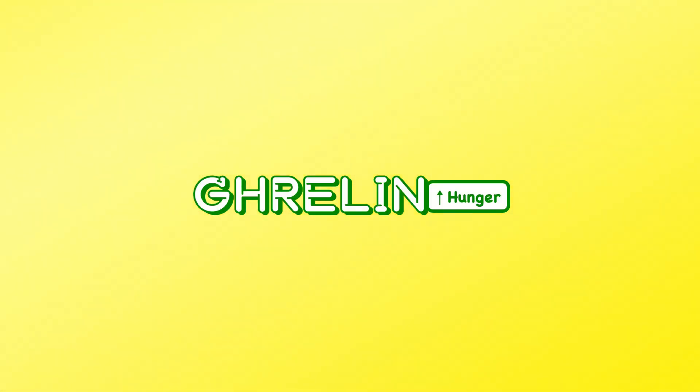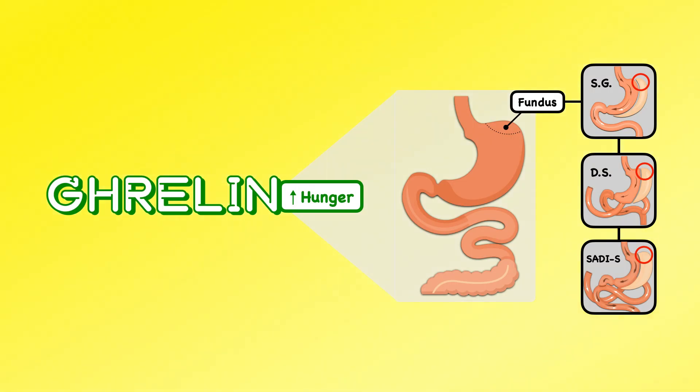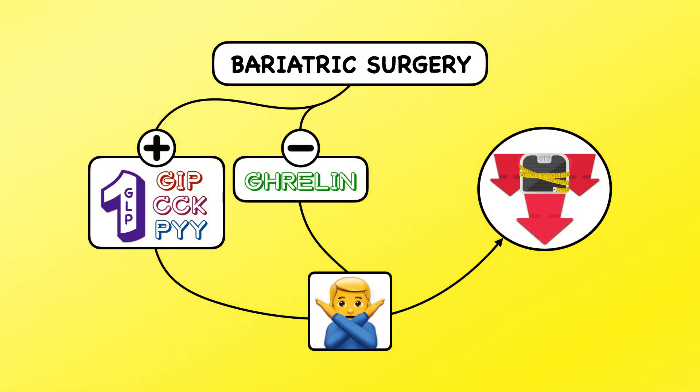Finally, ghrelin is a hunger hormone that's impacted by these procedures. It's primarily produced in the fundus of the stomach, which is removed with the sleeve gastrectomy, duodenal switch, and SADI-S. The decrease in ghrelin appears to be most significant in these procedures and is far less influential with the Roux-en-Y and the 1-anastomosis gastric bypass. Collectively, an increase in satiety hormones, a decrease in ghrelin, and an improvement in glycemic control work to reduce the desire to eat and contribute to weight loss.